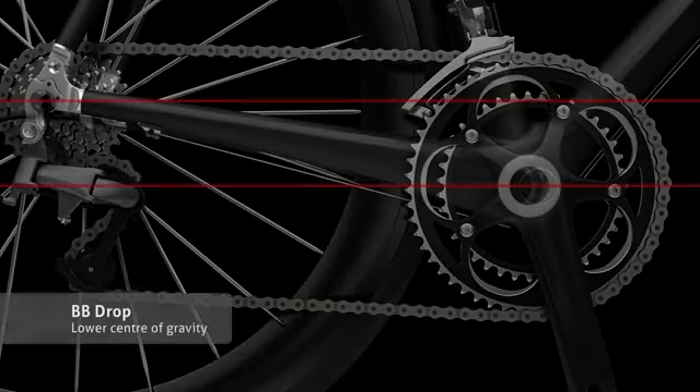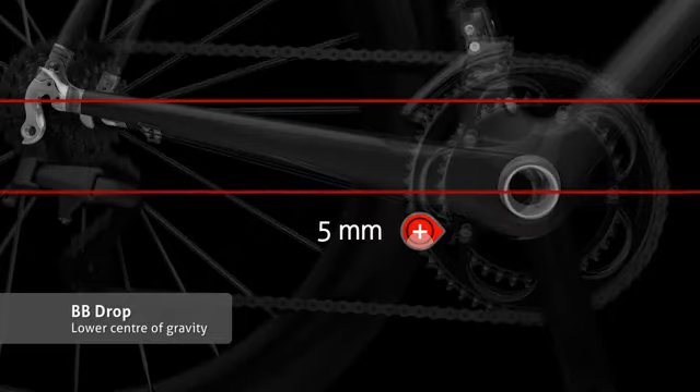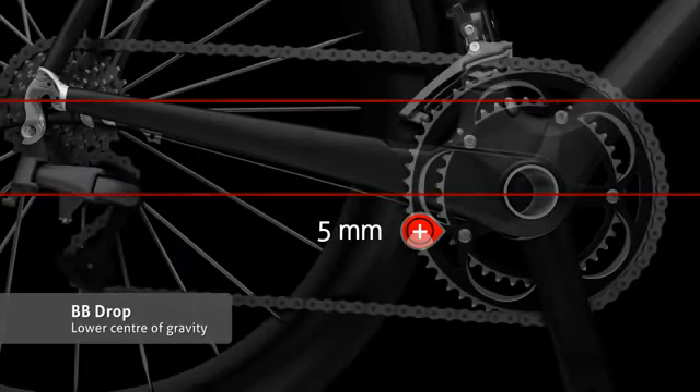The bottom bracket shell has been modified for a lower center of gravity, enhancing stability in very high speed turns and descents.